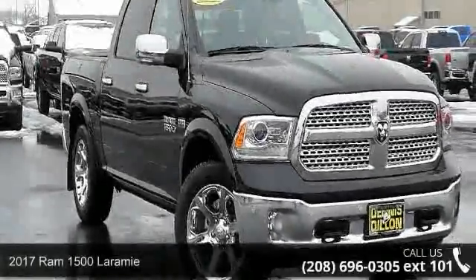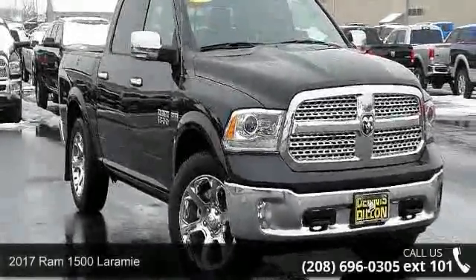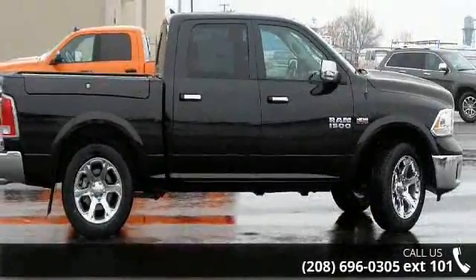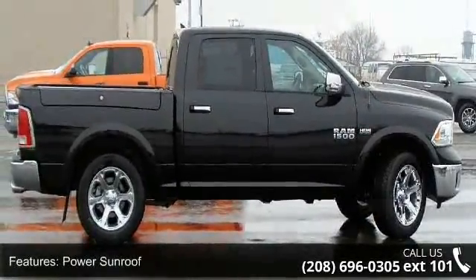Check out this 2017 RAM 1500 Laramie. If you are looking for a first rate auto, this one could be yours today. Enjoy these notable features: